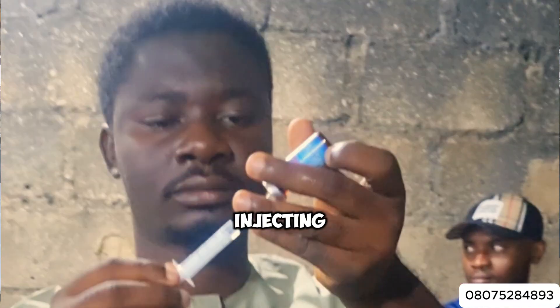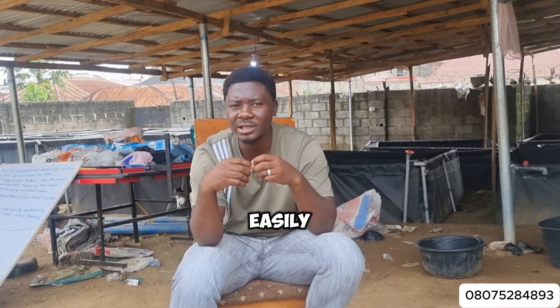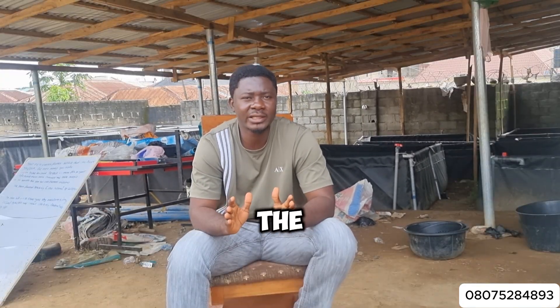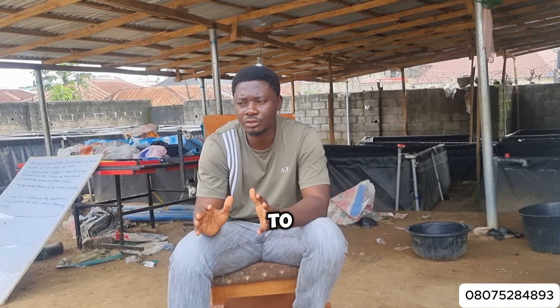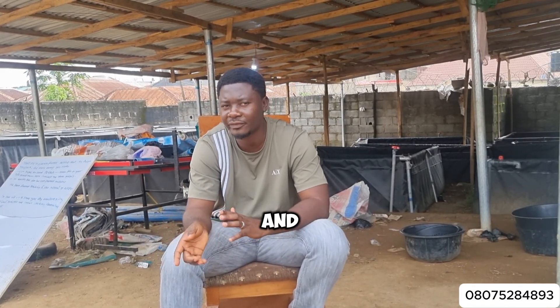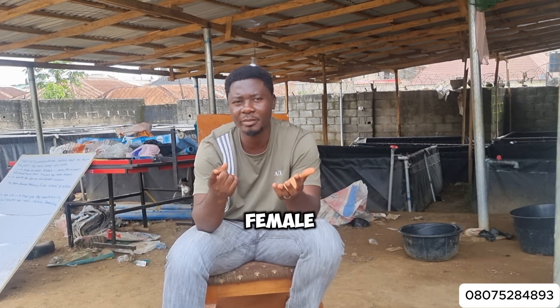When you get your quality female brood stock, you do what we call injecting. Injecting helps you to induce that particular female for ovulation. What you are trying to do is extract the eggs from this female, and naturally they won't easily give up their eggs to you, so you do what we call inducing. In the natural world, when the female is ripe for ovulation, it goes to a patch in the river and releases its eggs, then the male goes there and releases the sperm on it and fertilization happens. We are trying to reciprocate that same process. There is what is called the pituitary gland on the male's head that has been used to form a substance that we use to induce ovulation — just to make the female able to release its eggs.